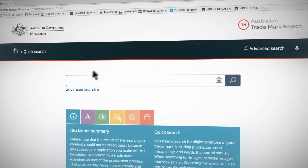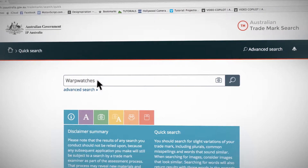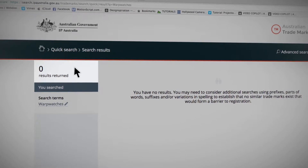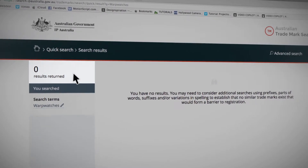Let's look at how to use Quick Search. If you type in Warp Watches, we get no results. Getting zero results doesn't mean that your search is complete — it can mean that you should try other variations.